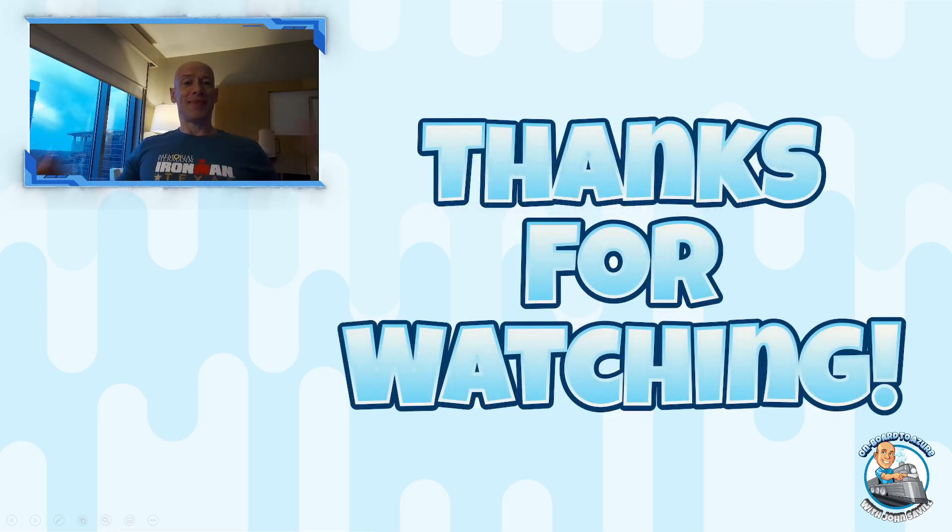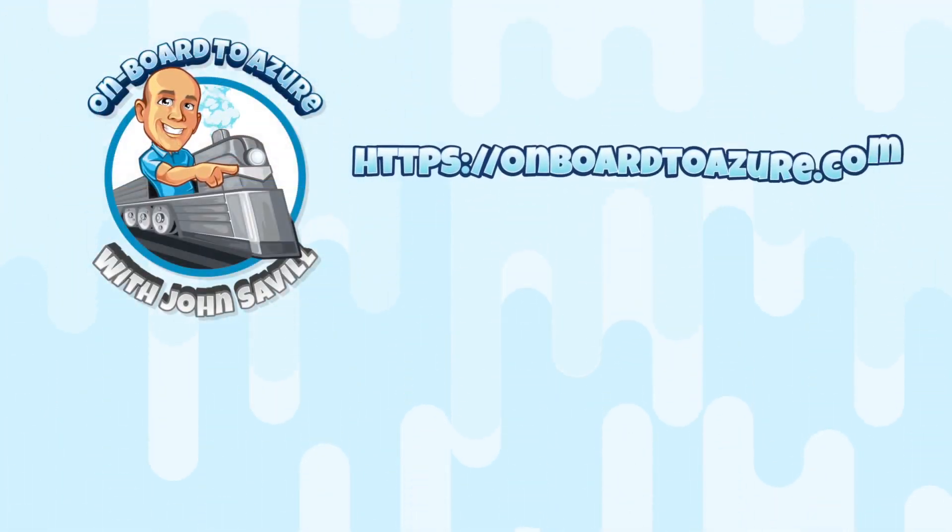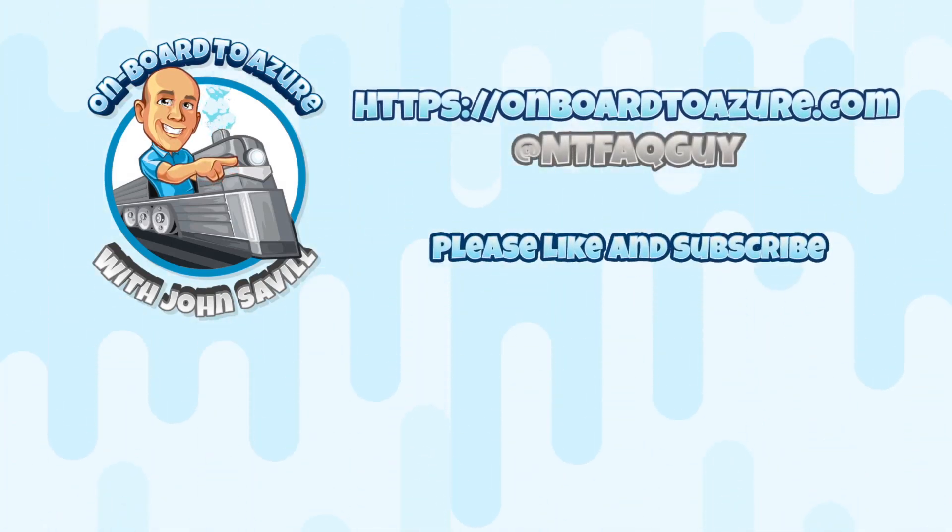And that's it. Apologies for hosting this from a hotel room today, but I wanted to get the updates out still. By the time you watch this on Sunday, hopefully I would have finished the Ironman and be on my way home. So until next week, take care. Bye.